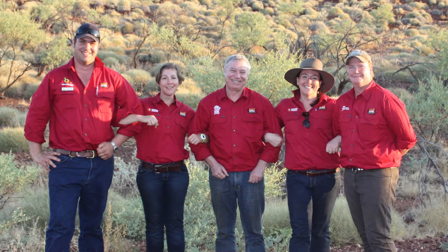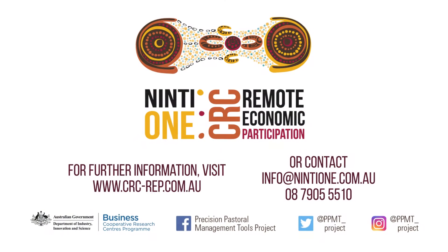If you're a beef producer or an investor interested in this technology, further information can be acquired from our research leader.